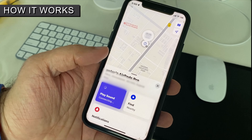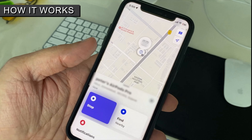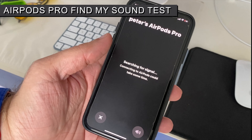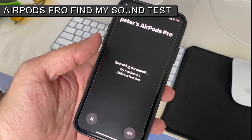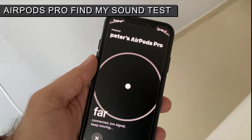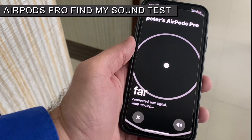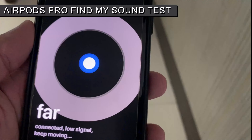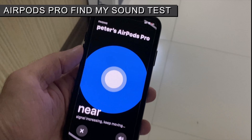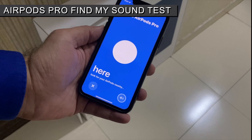If you are nearby but not hearing sound, use the Find option and check the range signal. Move around with the on-screen directional guide until you see the 'Here' indicator. If you still can't find it, tap on the speaker icon to play the Find My sound on the AirPods.